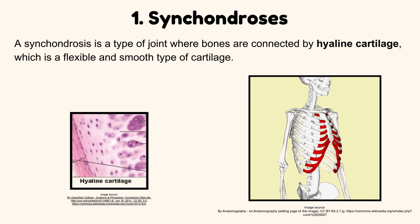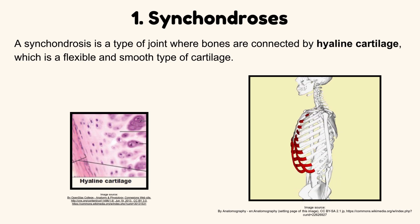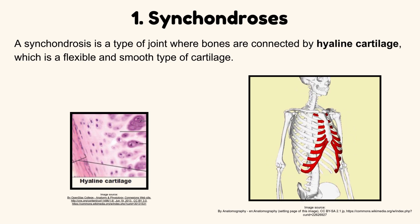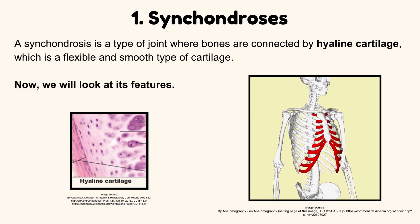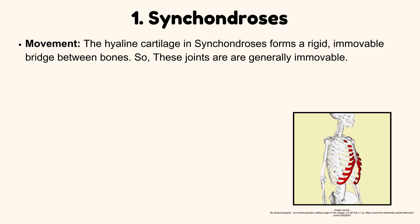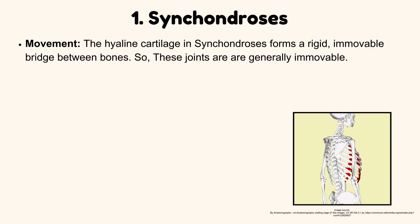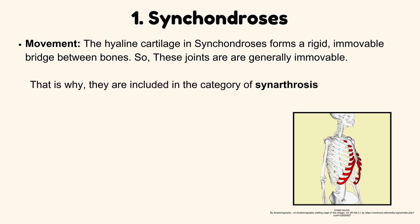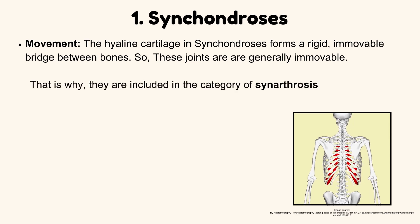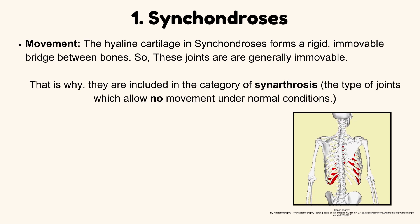Synchondrosis. A synchondrosis is a type of joint where bones are connected by hyaline cartilage, which is a flexible and smooth type of cartilage. Regarding movement, the hyaline cartilage in synchondrosis forms a rigid, immovable bridge between bones. So these joints are generally immovable, which is why they are included in the category of synarthrosis — the type of joints which allow no movement under normal conditions.